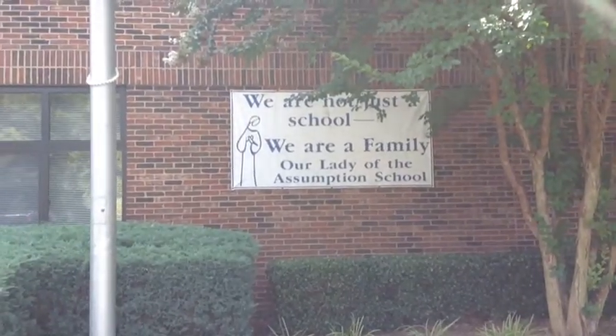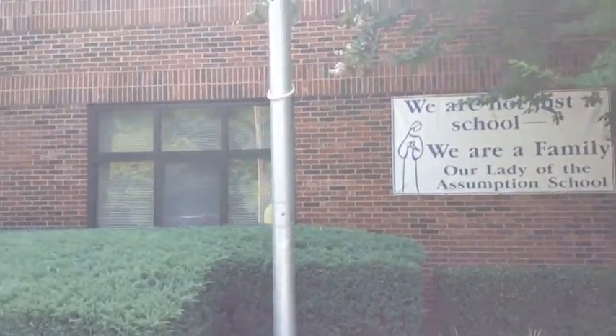Hello, my name is Alana Rae Ramkasun, and welcome to Our Lady of the Assumption Catholic School.